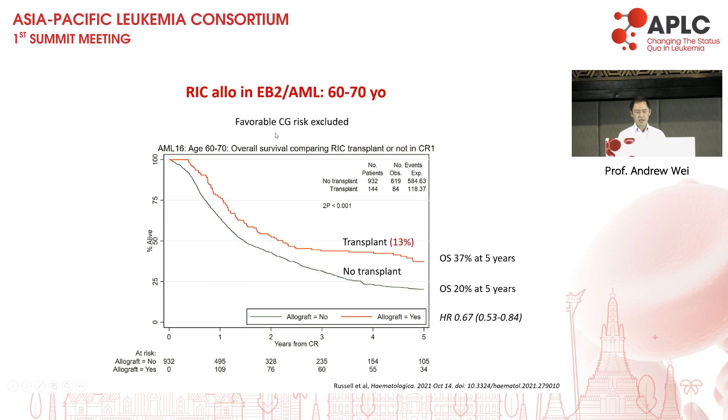Transplantation is obviously another competing possibility for older patients, and most centres are tending to do allografts probably up until the age of 75 now. In the population aged 60–70 with favourable cytogenetic risk excluded, the two-year survival is around 50%. Whether this is definitely better than the other strategies mentioned, we don't know yet.